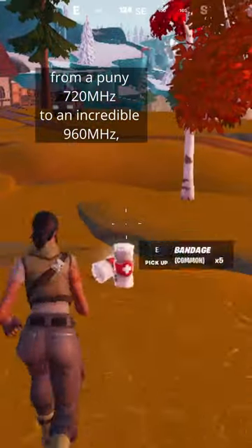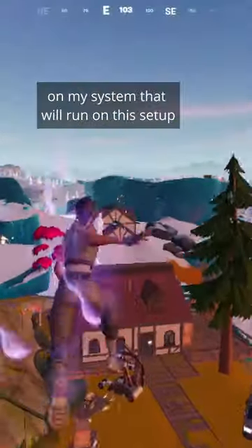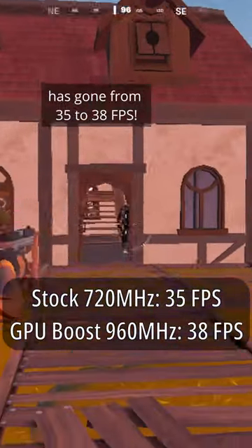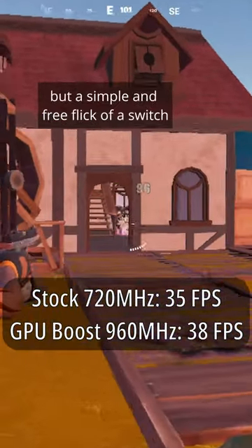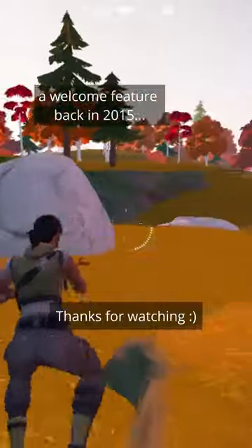Fortnite — one of the only games on my system that will run on this setup — has gone from 35 to 38 FPS. This doesn't sound like much, but a simple and free flick of a switch would have certainly been a welcome feature back in 2015.